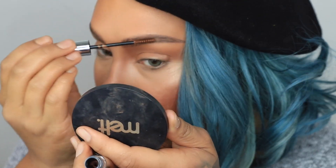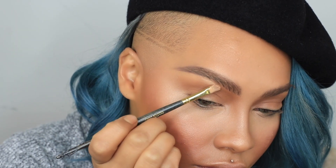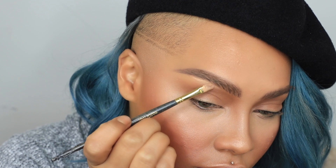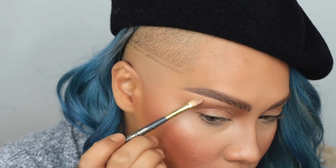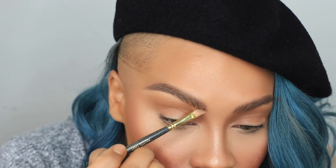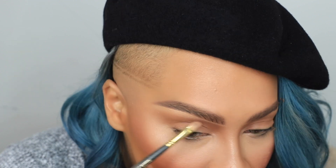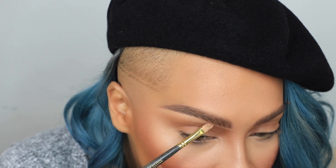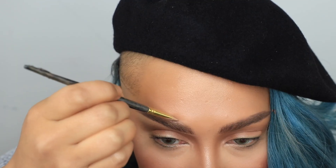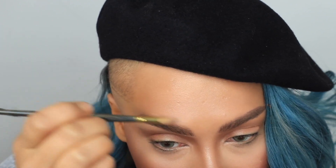With what I think is the 302 brush by Smith Cosmetics, I'm going to carve out the shape of the bottom of my brows to clean them up and give them a little lift. I'm using my concealer mixed with my foundation so it's not too white. Then whatever's left over I lightly swipe on the very top to clean it up — I don't want it to be too halo-y.